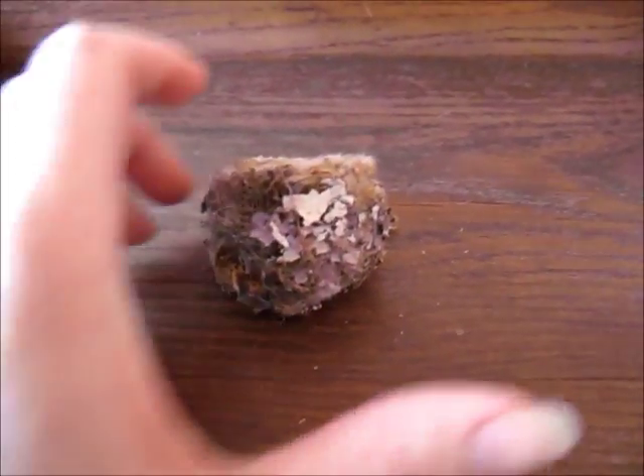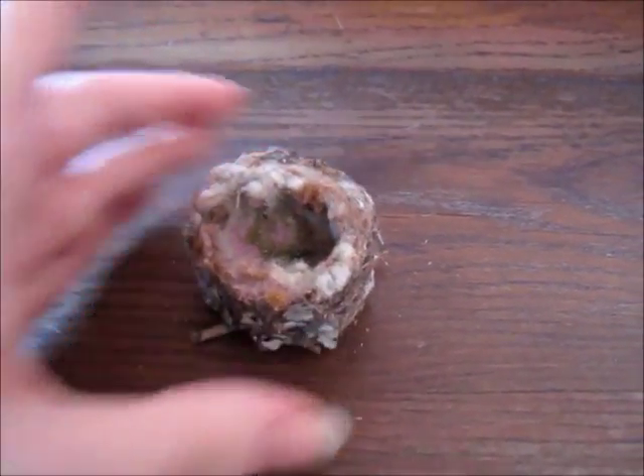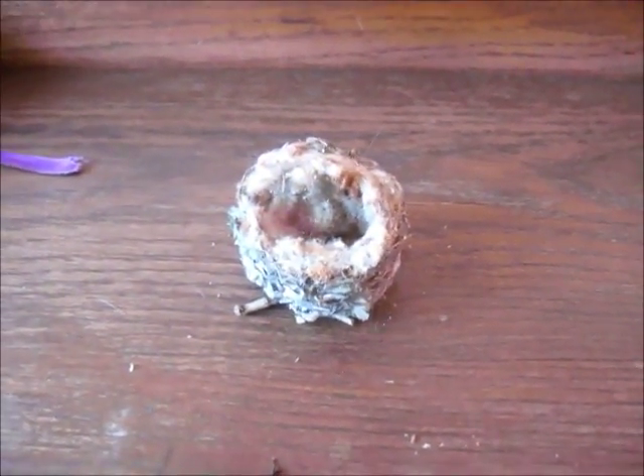Hummingbirds are the only bird that doesn't fledge on the ground — they go straight from the nest and just start flying.